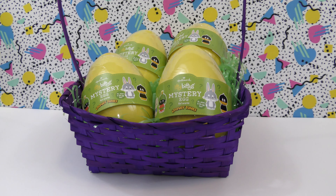Today we are opening four of the new Hallmark Itty Bitties Mystery Eggs, and these are Looney Tunes. So let's open these up and see what we get.